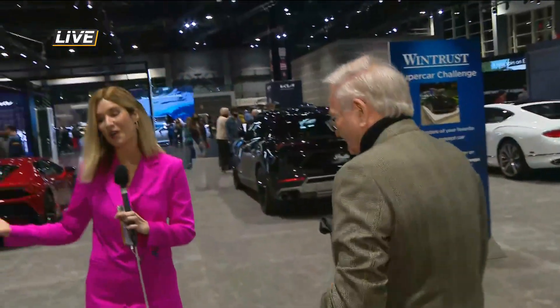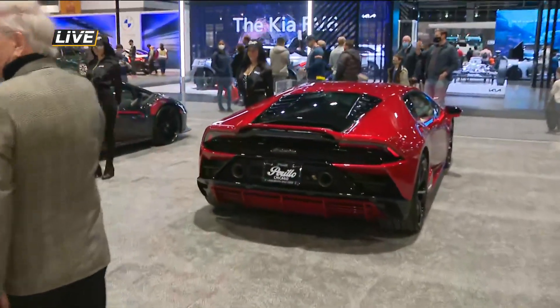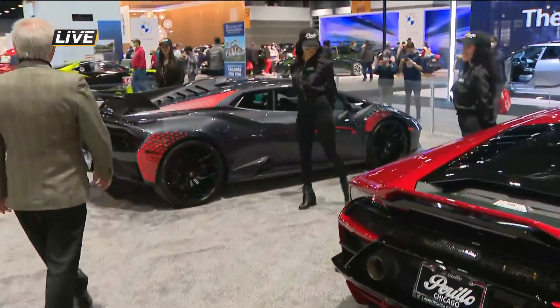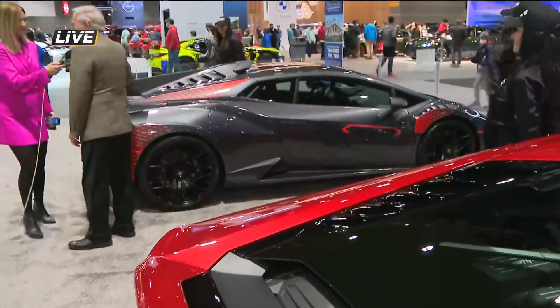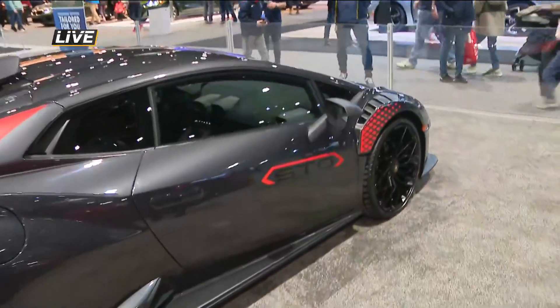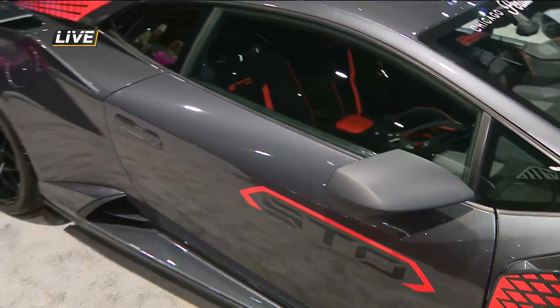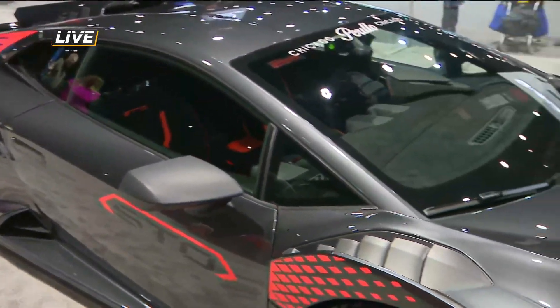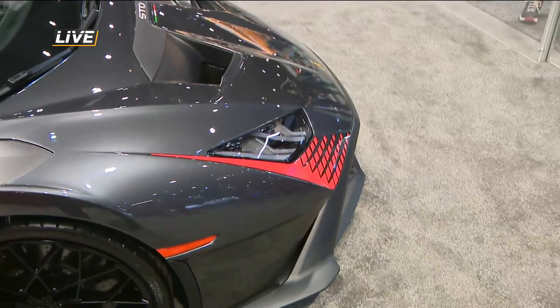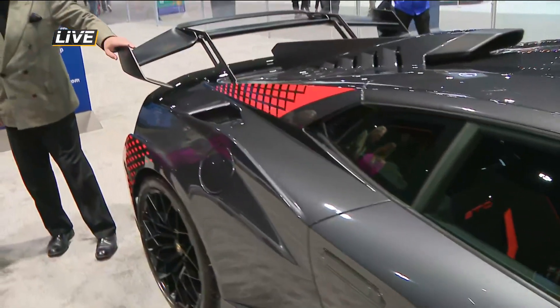Now let's talk about this Lamborghini STO behind us — this thing can really burn rubber. It produces 631 horsepower, weighs 3,400 pounds, and is a street-legal, very fast almost-race car that can also be used on the track. It replaces the Aventador 12-cylinder while combining many of those elements. Zero to sixty? About 3.6 seconds — that will make you feel like you're on a roller coaster.